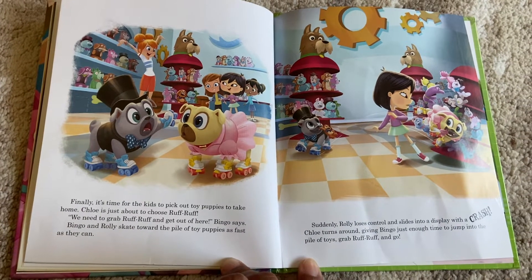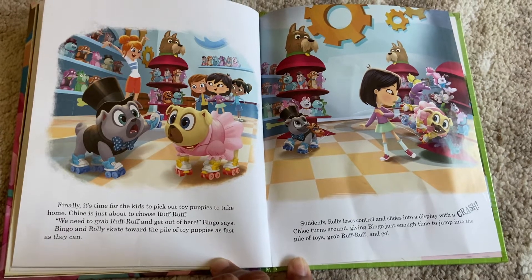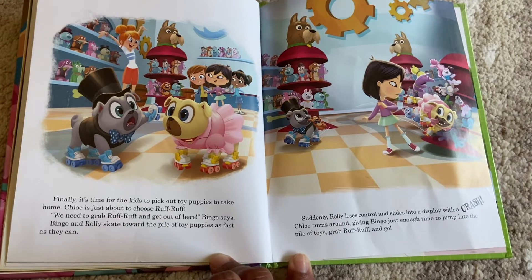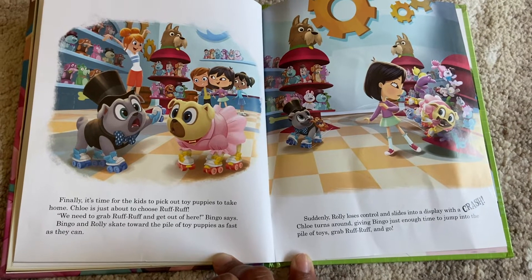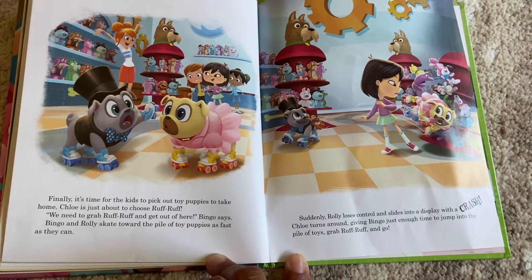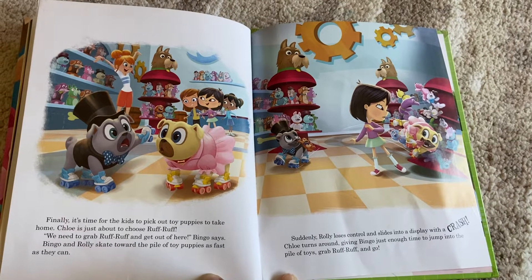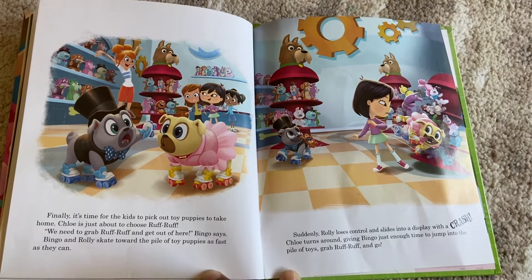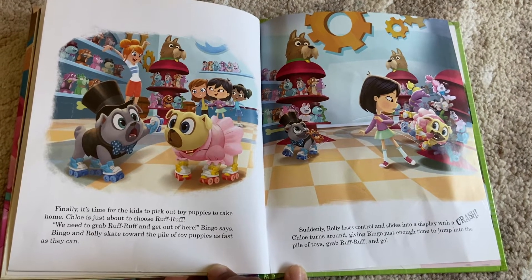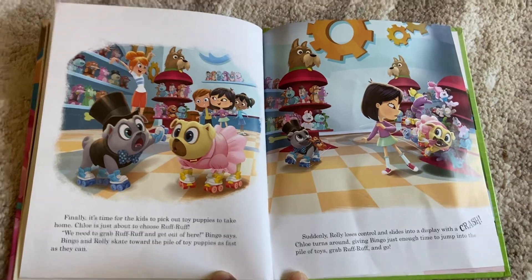Finally, it's time for kids to pick out a toy puppy to take home. Chloe is just about to choose Ruff Ruff. 'We need to grab Ruff Ruff and get out of here,' Bingo says. Bingo and Rolly skate toward the pile of toy puppies as fast as they can. Suddenly, Rolly loses control and slides into a display with a crash. Chloe turns around, giving Bingo just enough time to jump into the pile of toys, grab Ruff Ruff, and go.